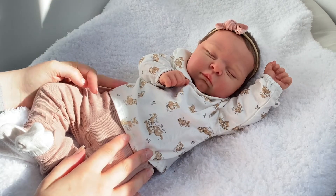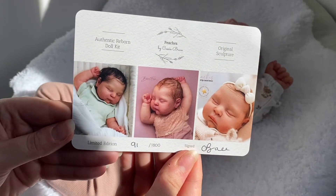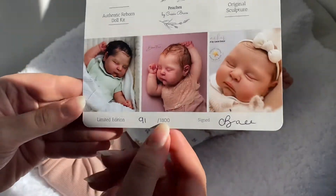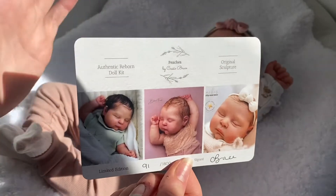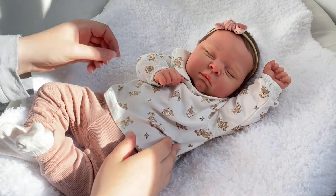Next up is this chunky girl. This is the Peaches kit by Cassie Brace — and this is her COA. She is the Peaches by Cassie Brace sculpt, number 91 out of 1800, signed by the sculptor, and she is a limited edition doll. I'd highly recommend Cassie Brace dolls — I love them so much, I think they're so well sculpted and so pretty, and I absolutely adore how they turn out once they're made.